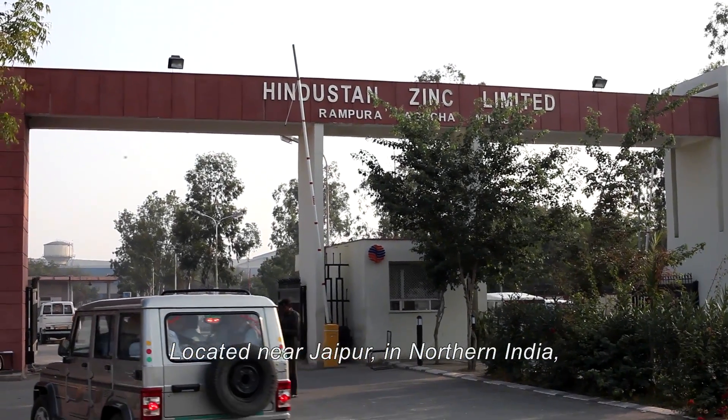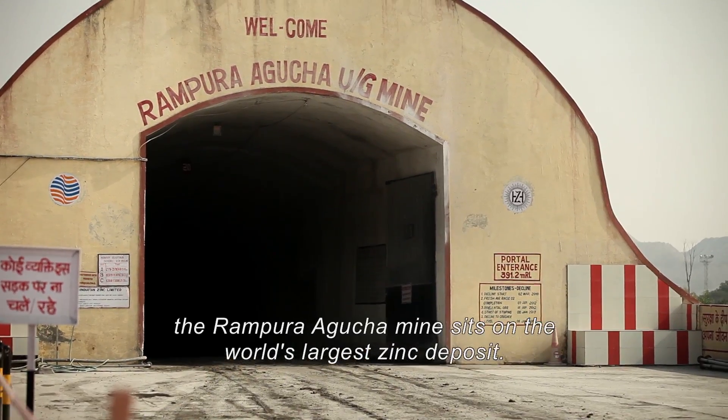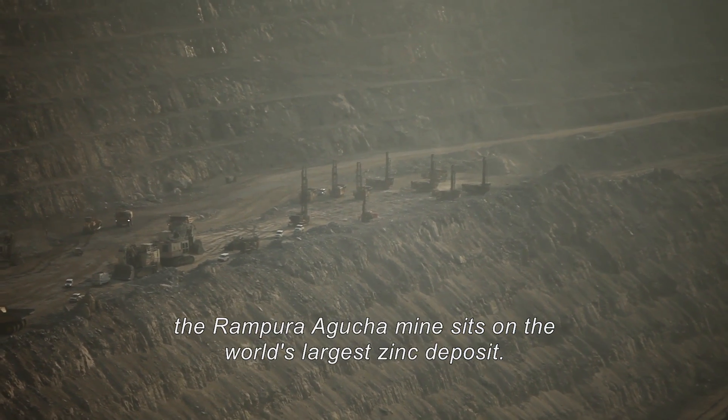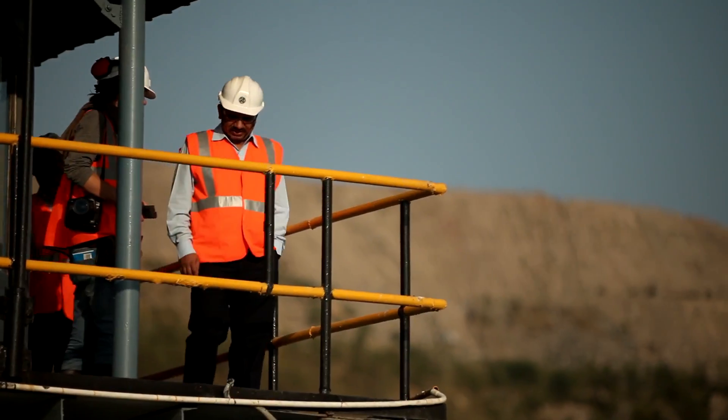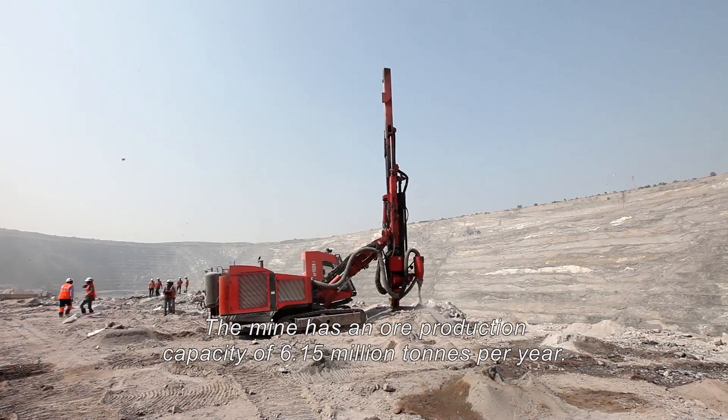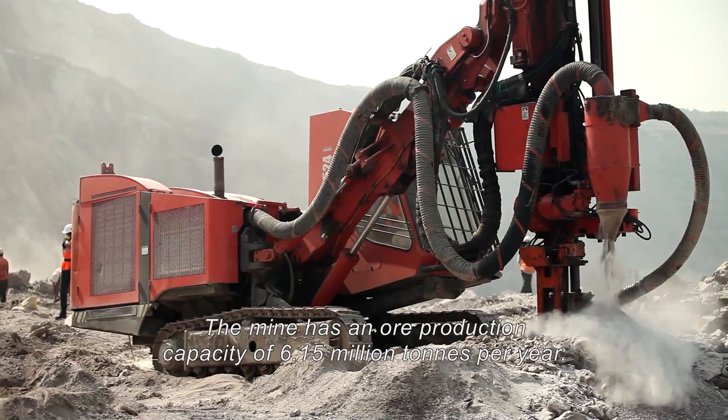Located near Jaipur in northern India, the Rampura Agucha mine sits on the world's largest zinc deposit. The mine has an ore production capacity of 6.15 million tonnes per year.